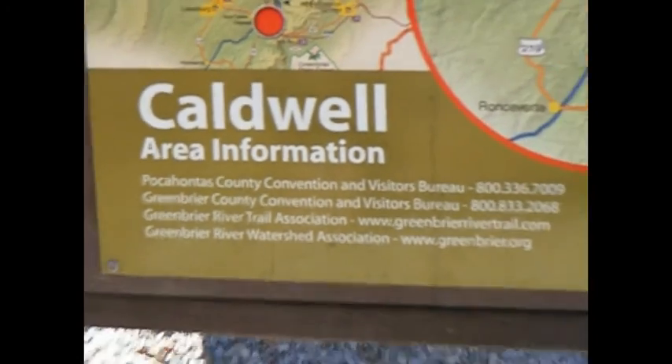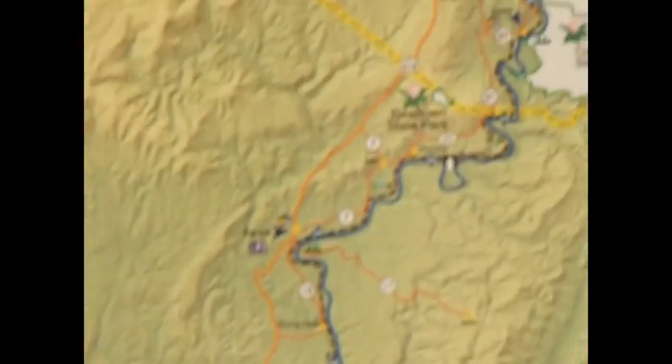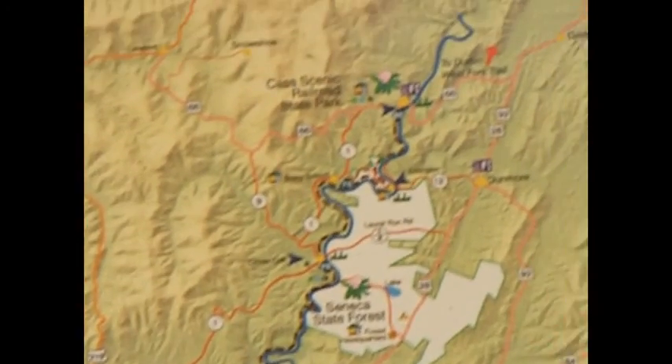Don't know if y'all can see that very good. In Caldwell, West Virginia — that's the Greenbrier River Trail. Goes all the way up through there.